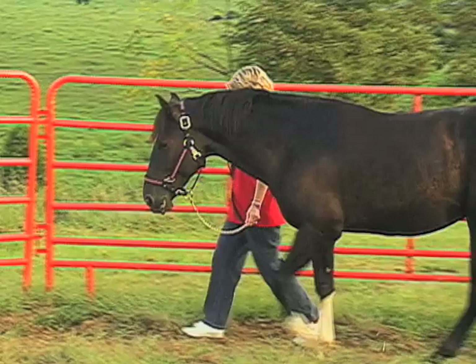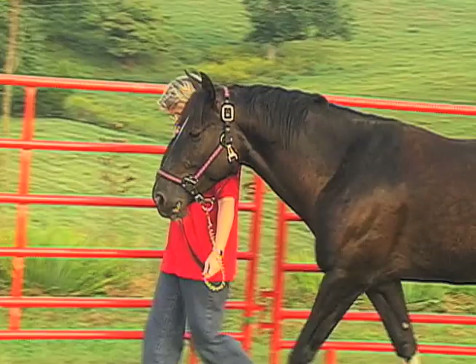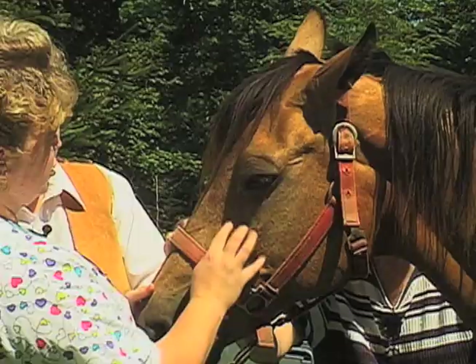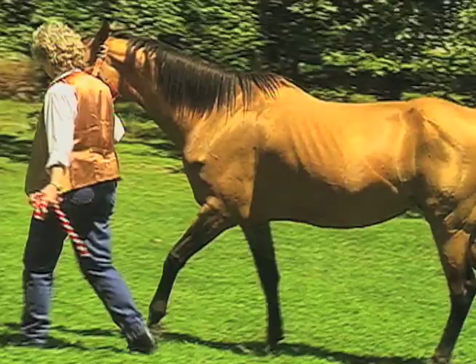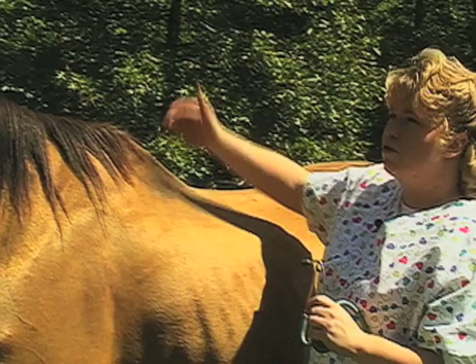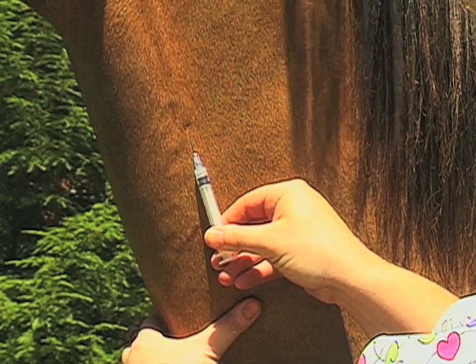Whenever the vet comes to check your horse for respiratory problems, they'll first pay attention to the nasal and ocular discharge. They'll notice any outward signs of labored breathing or respiratory distress. Then they will use their stethoscope to auscultate all the lung quadrants — there are two on each side — and make sure they're all clear. They may also do a CBC and check the blood panel to see if there are any elevated white cells indicating infection, as well as a chemistry panel.